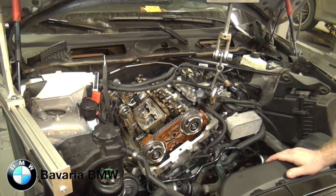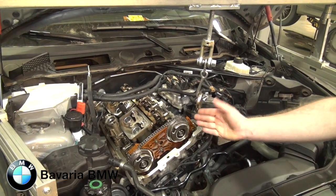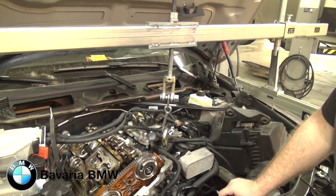One of the proprietary technologies that BMW uses is the Vanos variable valve timing, which allows us to vary the timing of our intake and exhaust camshafts smoothly and seamlessly as the engine goes throughout its RPM range.